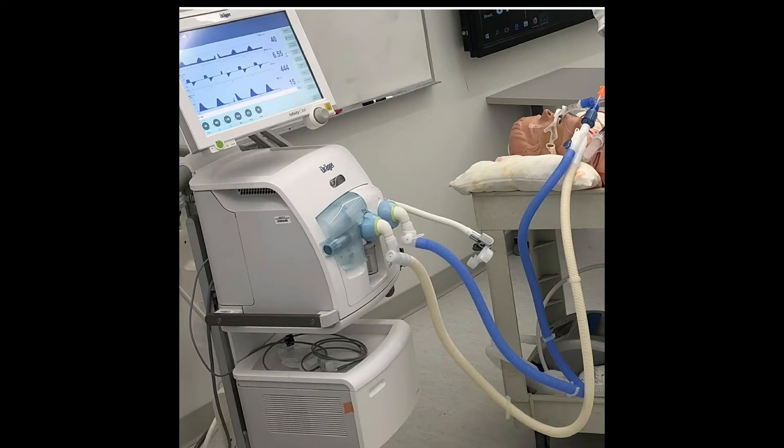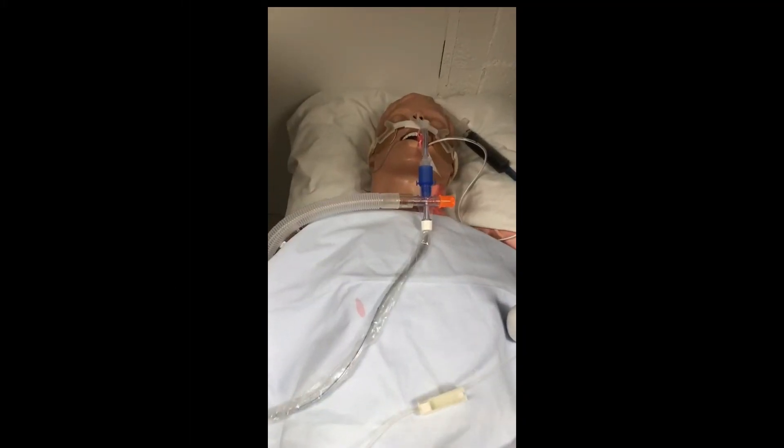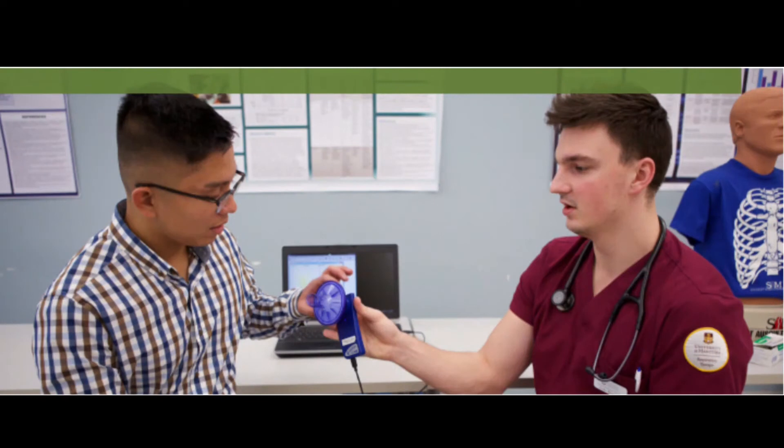Respiratory therapists work in a wide variety of settings, from hospitals and acute care centers to long-term care and rehabilitation, within community care, clinics, and private health care.